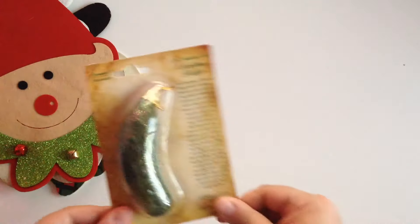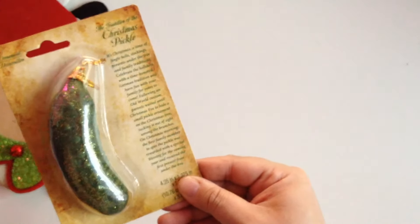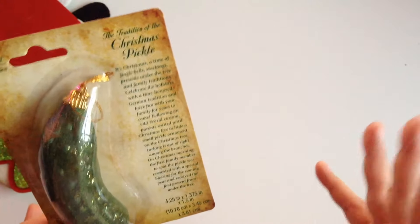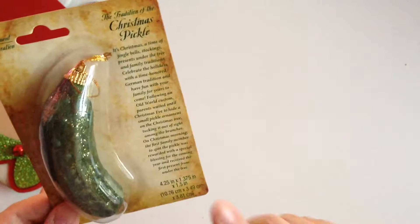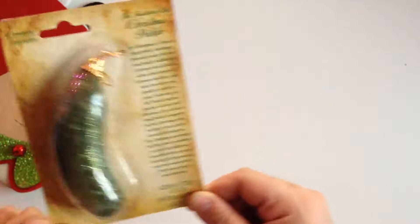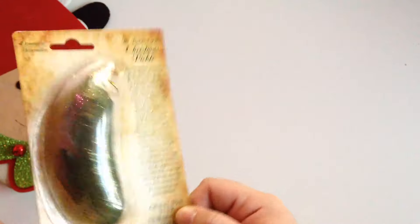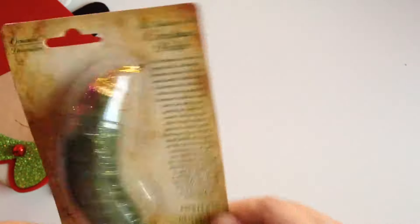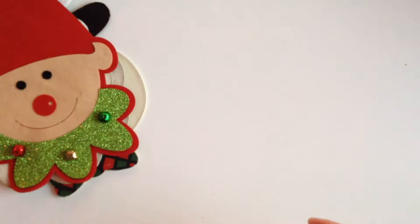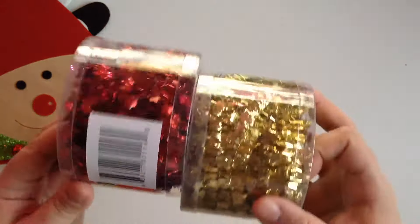I picked up this pickle ornament. I wanted to get it last year and I couldn't find it. I'm not too sure about the whole story behind the pickle, but I think it has something to do with good luck, and we can all use a little bit of good luck — so I got the pickle!